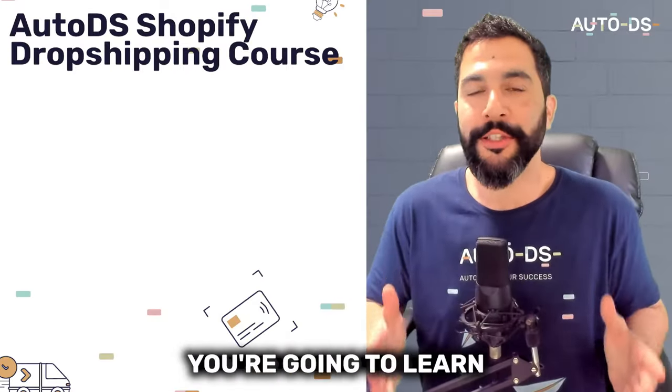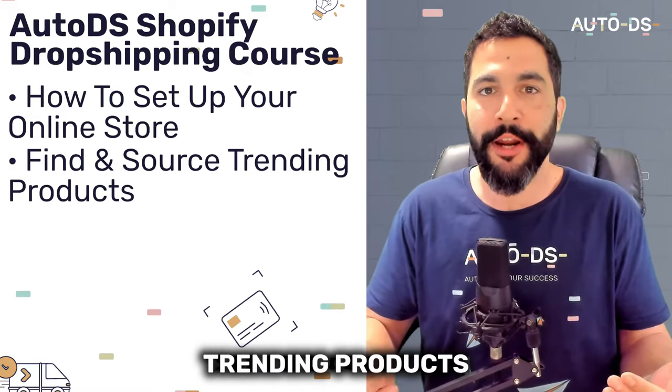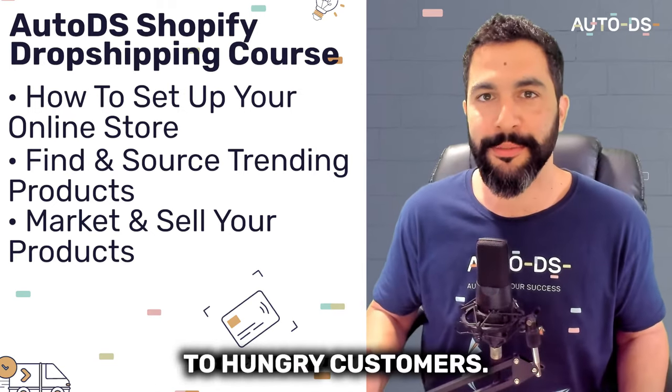Even with no experience, you're going to learn how to set up your online store, find and source trending products, and successfully market and sell those products to hungry customers.